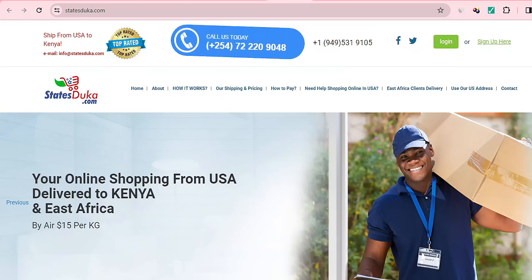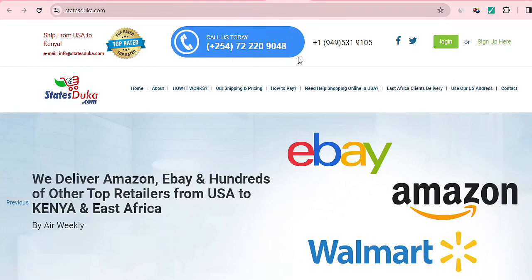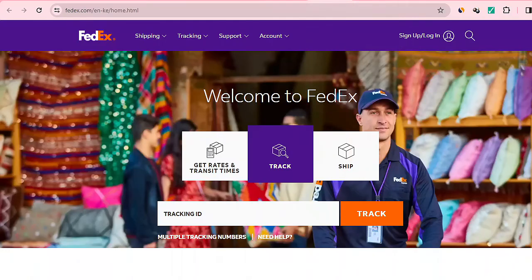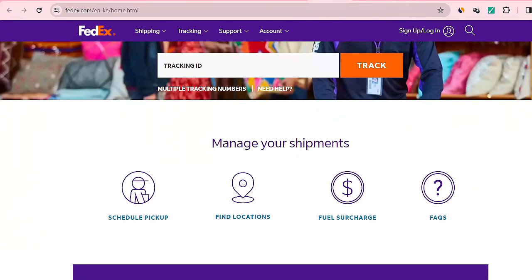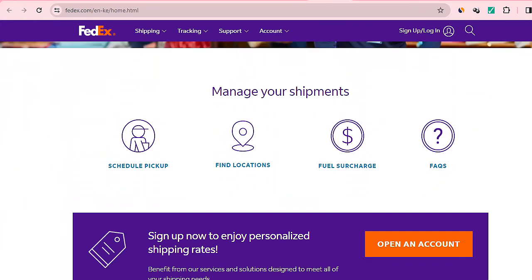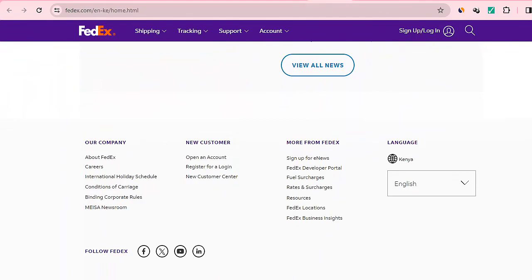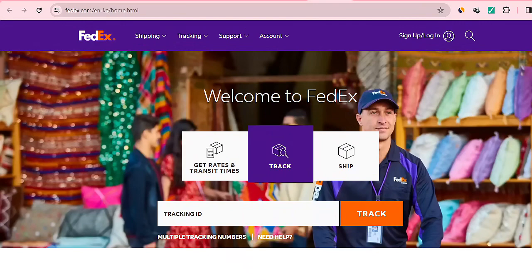I'm highlighting some of the best shipping agents. FedEx has already been mentioned, and DHL — these are well-known companies that handle the actual shipping. I've used FedEx quite a number of times and it's reliable, so I encourage you to sign up with them. DHL is also a good option that you can use.